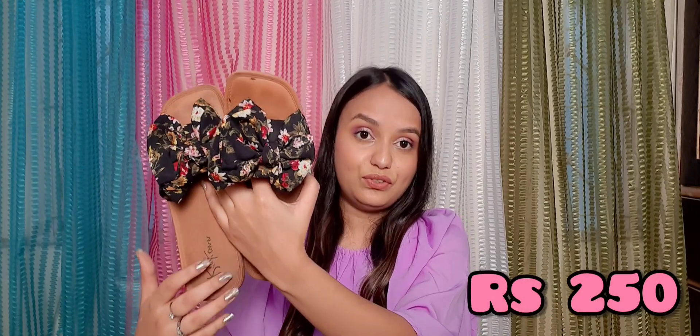I also bought a pair of slippers from Sarojini Nagar. If I talk about the quality, it is very good. The sole is very good and there are black flowers on them, which are also made of colorful flowers. The slippers are very good. I just got these for just rupees 250.